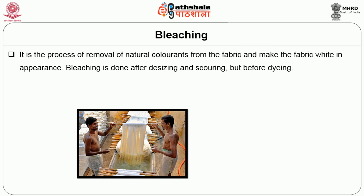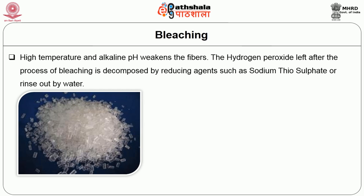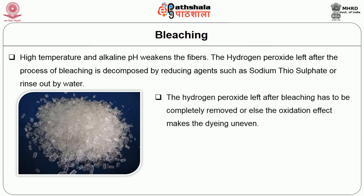Another fabric pretreatment process is bleaching. Bleaching is the process of removal of natural colorants from the fabric to make the fabric white in appearance. Bleaching is done after desizing and scouring but before dyeing. Hydrogen peroxide is commonly used for bleaching and is called the universal bleaching agent. Bleaching with hydrogen peroxide is carried out at 90 to 100 degrees centigrade. High temperature and alkaline pH weakens the fibres. The hydrogen peroxide left after bleaching has to be completely removed, or else the oxidation effect makes dyeing uneven.